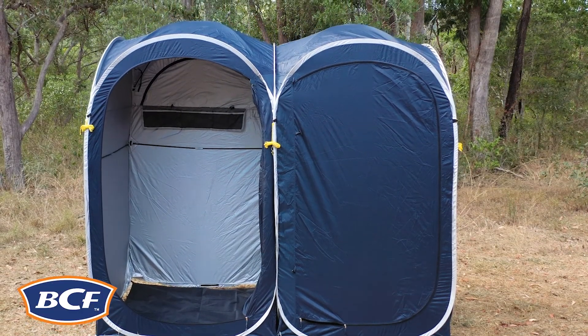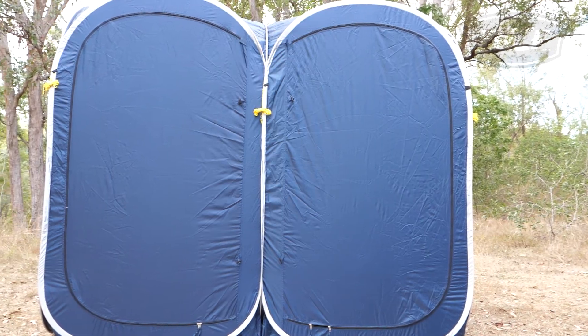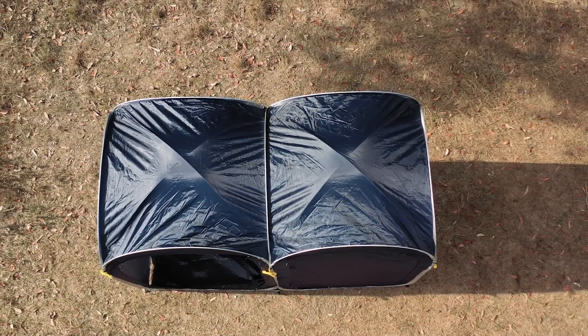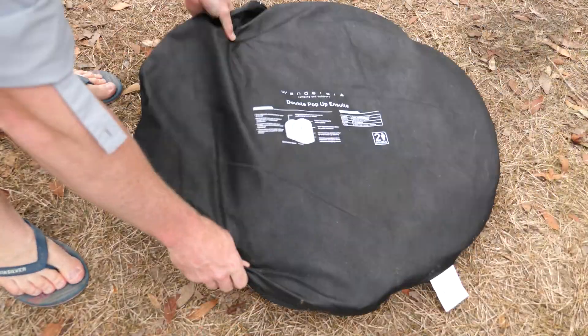The Wanderer pop-up en-suite tents are the perfect trip accessory for those times when a little privacy goes a long way. Available in two sizes, the en-suite packs down to next to nothing, so it's definitely not a hindrance to slip in amongst the other trip essentials.